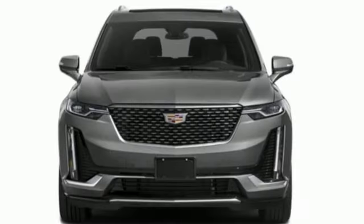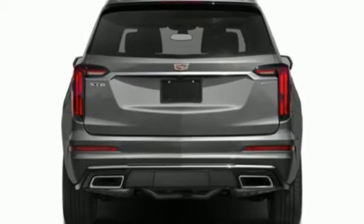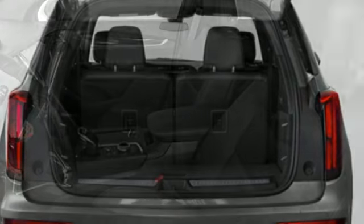Auto dimming rear view mirror, AM-FM satellite radio, memory exterior door mirror settings, front heated bucket seats, front and rear parking sensors, and LED low and high beam headlights.